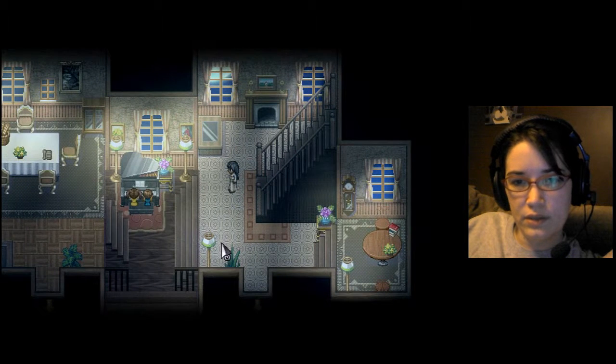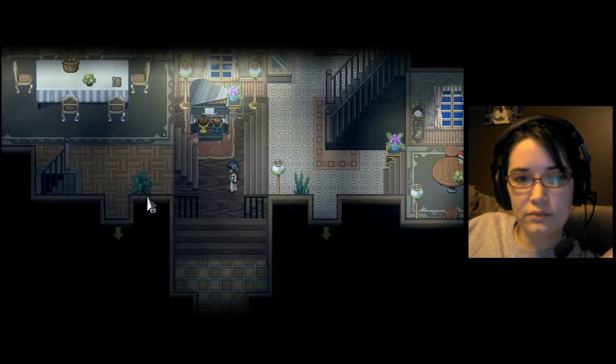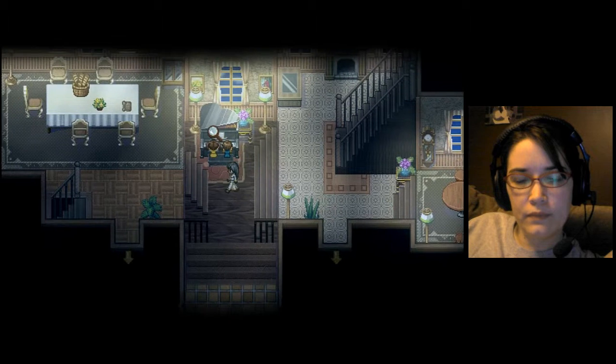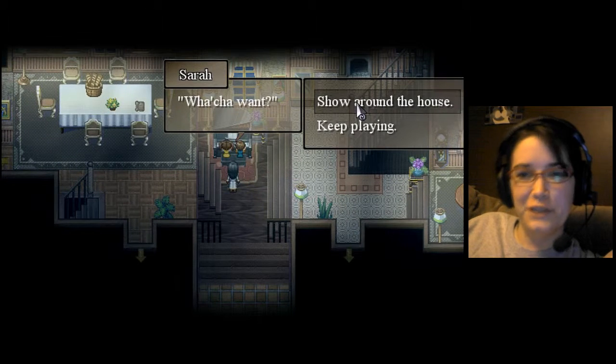I didn't mean to go downstairs yet, but that's okay. Let's talk to the kids. What do you want? Show around the house.